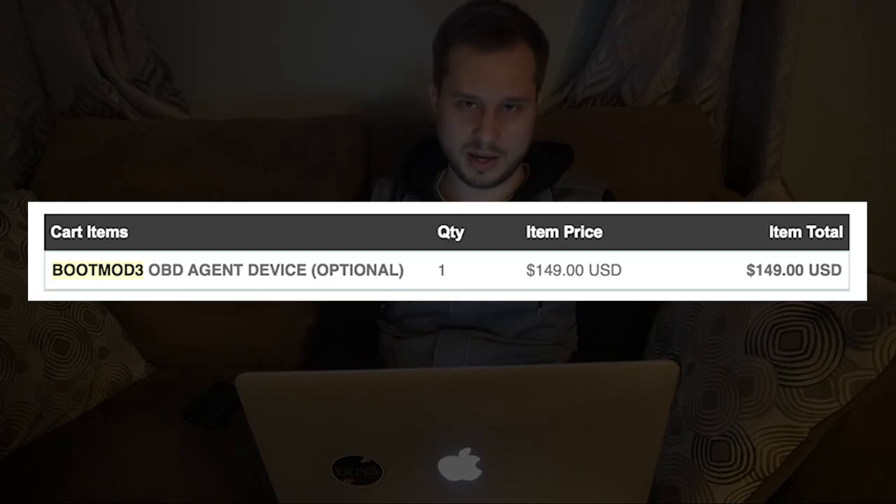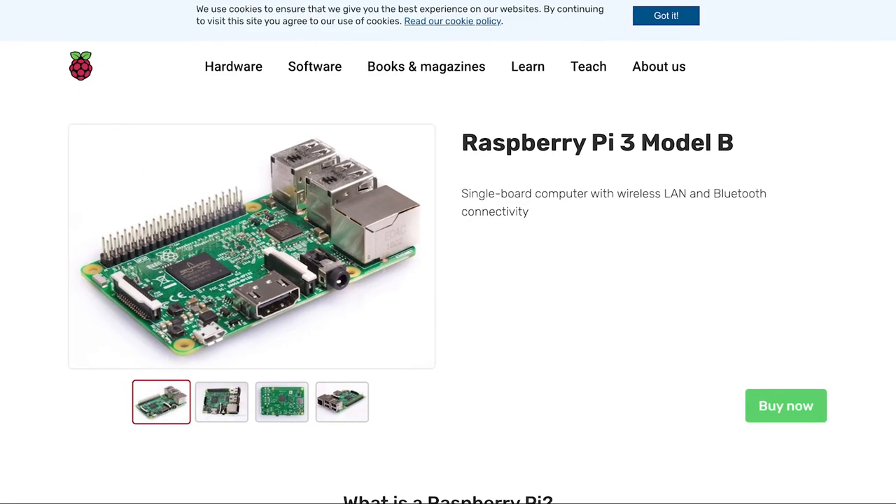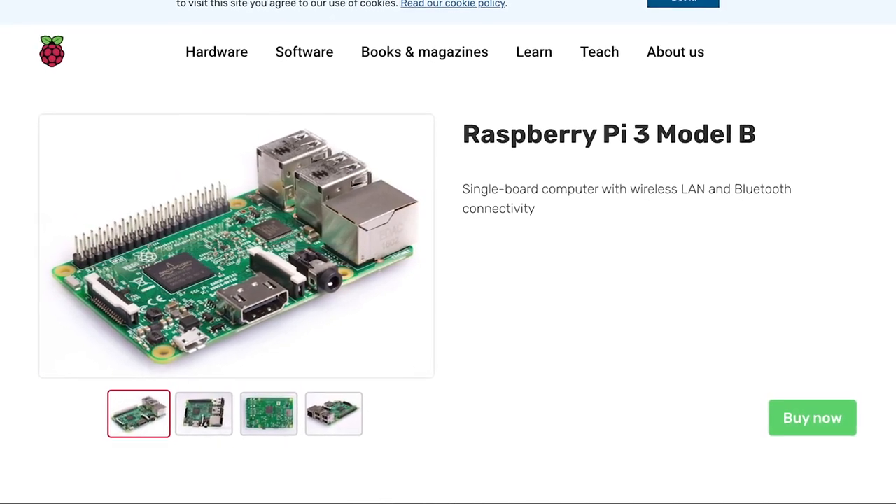The next thing on the list — not really an aftermarket part, but I'm going to include it anyway — is the bootmod3 WiFi agent. I paid $150 for this from the Pro Tuning Freaks website. After I got it, I realized it's basically just a Raspberry Pi 3. So I could have saved a lot of money by just buying a Raspberry Pi and a memory card and installing the firmware myself, instead of buying it from Pro Tuning Freaks for $150.